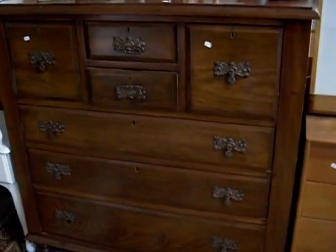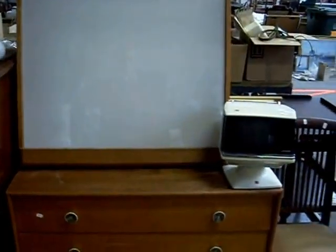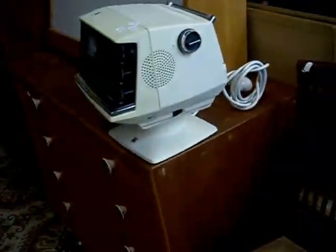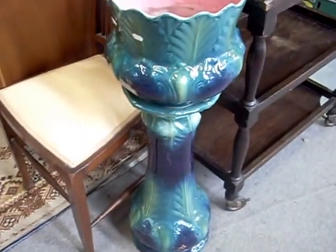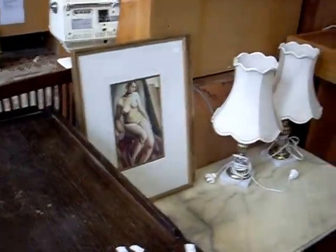Nice little Edwardian chest of drawers — actually a little 50s chest. Pretty cool, with a little light box on top and a nice little 1960s Sharp portable TV on the swivel base. Nice continental jardiniere with the pedestal stand, and also a little table there with the lamps and a nice little pair of deco prints.